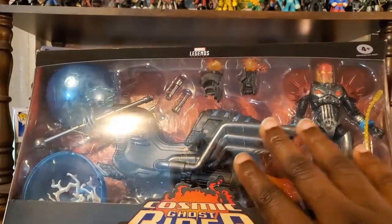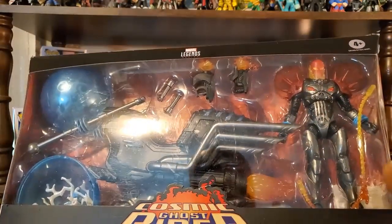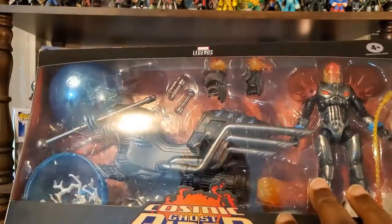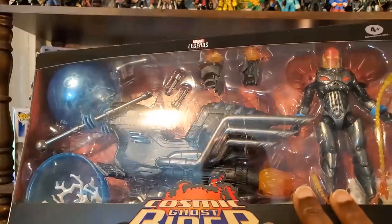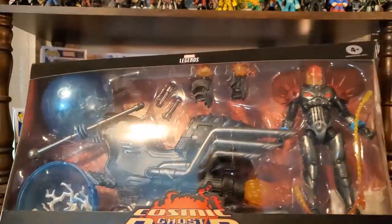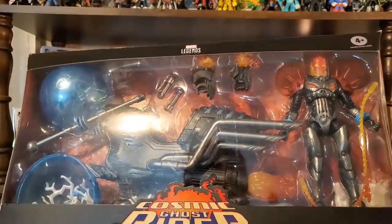Obviously this is still unboxed right now. I haven't unboxed it because I've got to figure out where I'm going to place these items together within my collection. I do have the Johnny Blaze Ghost Rider — the classic Ghost Rider — as well as a Marvel Legends figure. So I'll put that together along with them, and then I have some other Ghost Rider items, so I'll probably just have a Ghost Rider dedicated shelf.